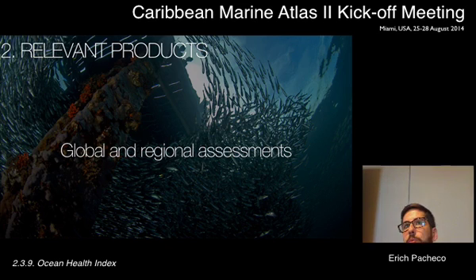We're producing global assessments annually, using over 100 globally available datasets — many reported by countries, FAO datasets, UN datasets — and we produce reports for 221 EEZs and territories around the world. We now have over 25 countries, and some transboundary areas, where we're doing regional assessments: scaled-down studies using the same framework with methods more relevant to the local context, using local data and local reference points.